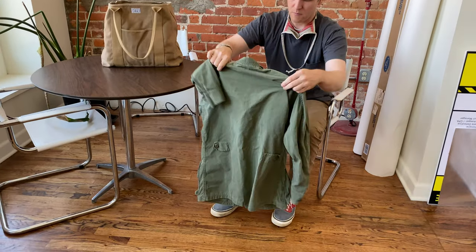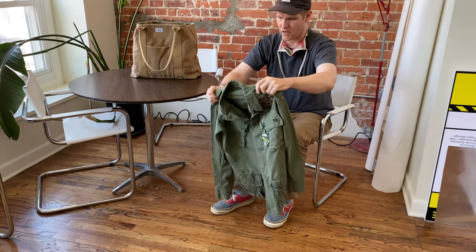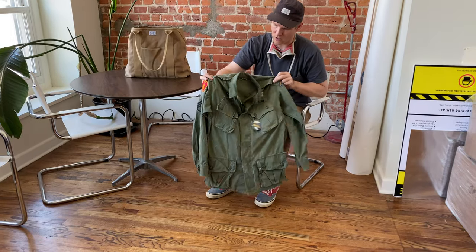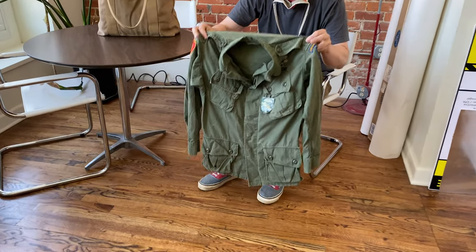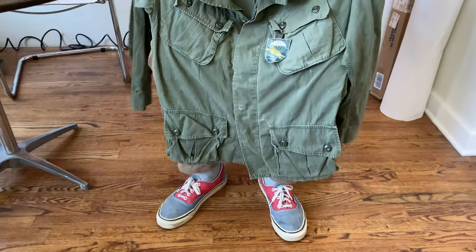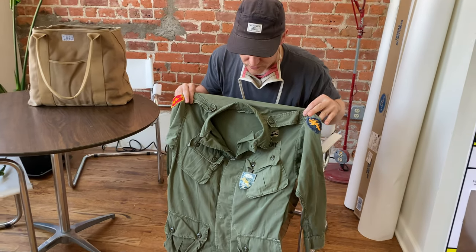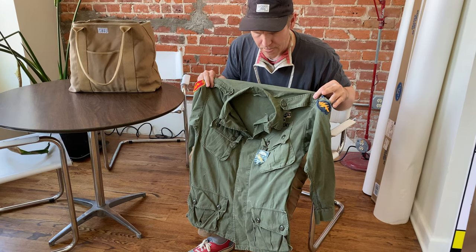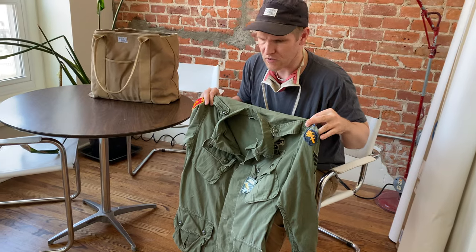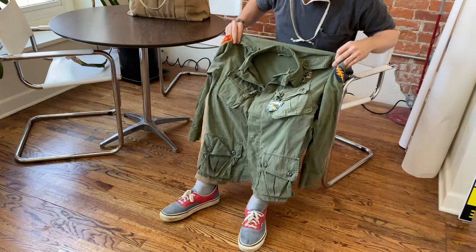This is a Vietnam jungle jacket, and these have been pretty hot for several years in street style. You'll see people in Italy, Japan, and America wearing them. They're a really comfortable jacket, they're cool. When they have historical significance they're even cooler. This is one I've had for years — I got it from a guy who was a picker who would pick rag mills. He sold it to me sometime in the late 1990s, and it's just really cool. I'll explain why.